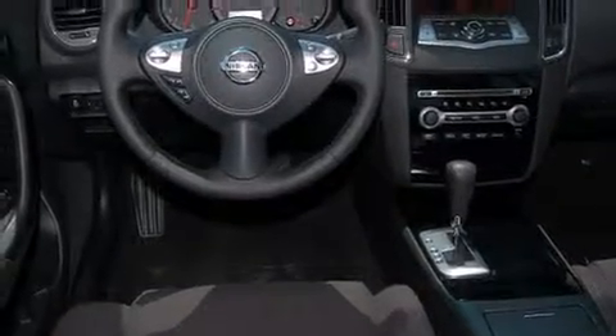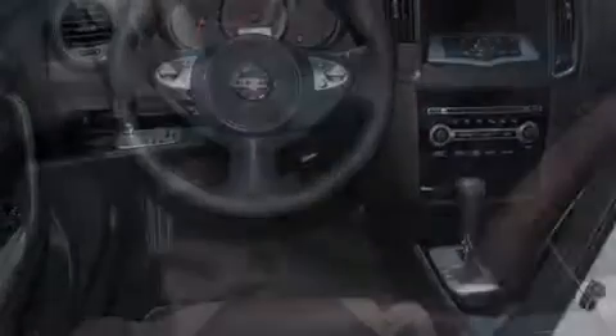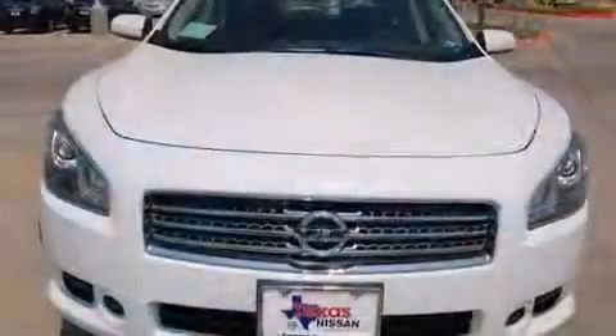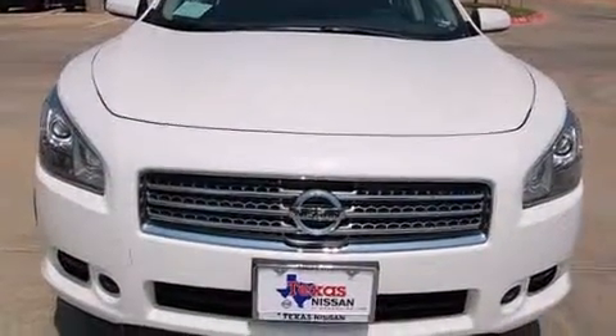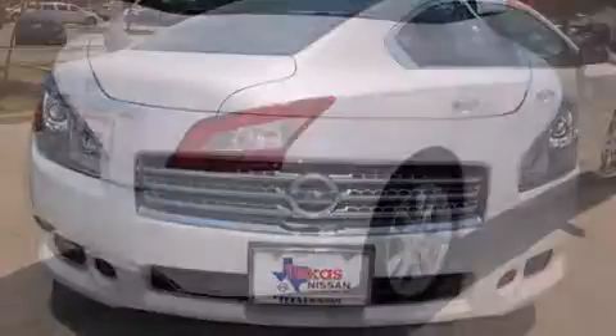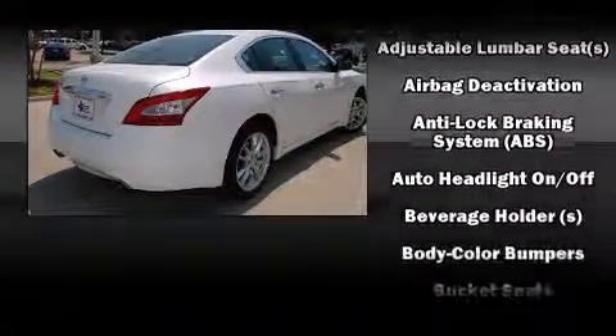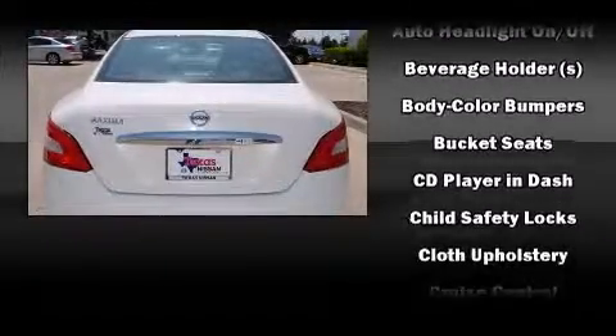Top features include front dual zone air conditioning, variably intermittent wipers, fully automatic headlights, and power front seats. For drivers who enjoy the natural environment, a power moonroof allows an infusion of fresh air. A premium sound system drives eight speakers, providing you and your passengers a sensational audio experience.